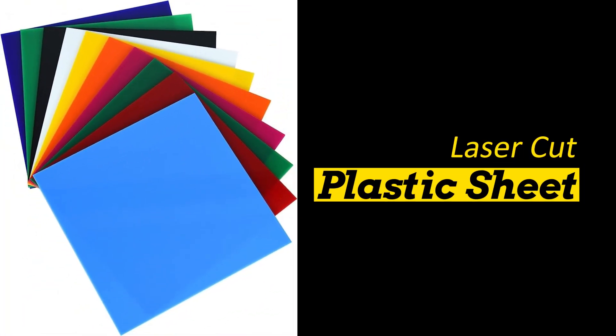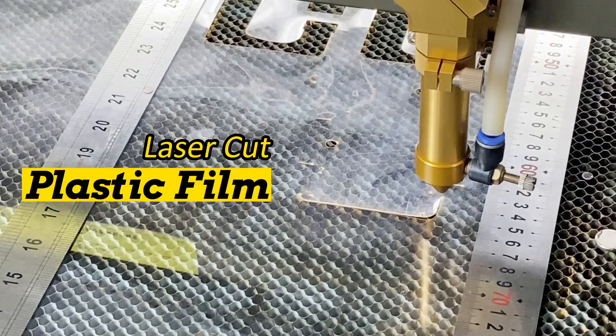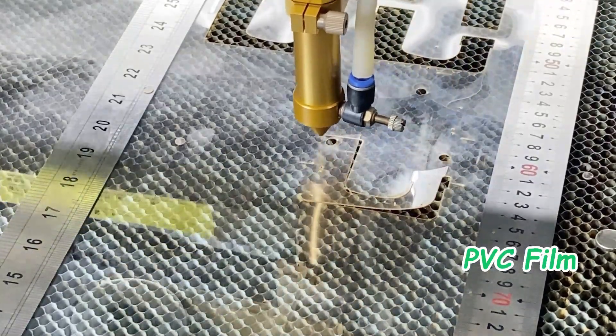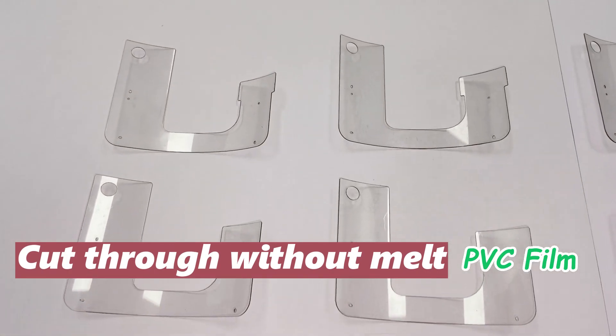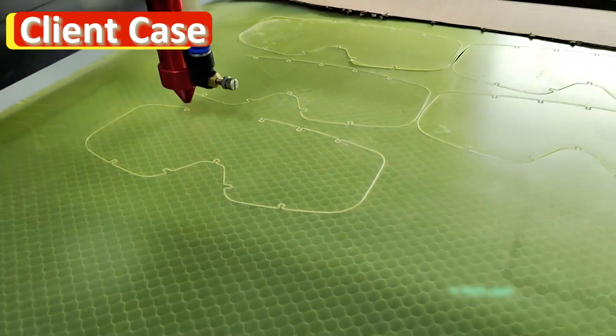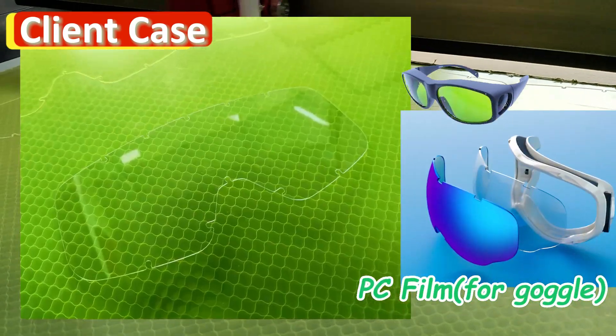In addition to cutting common plastic sheets and boards, lasers can also cut extremely thin plastic films. The high cutting speed and powerful laser energy ensure that the films are not melted while being cut. For example, our customers who use laser cutting for goggle lens films achieve perfect quality.